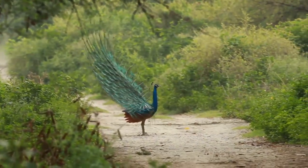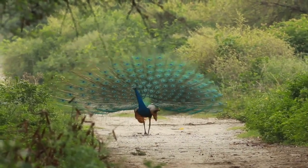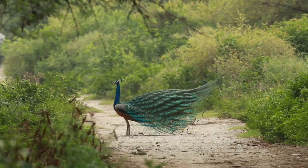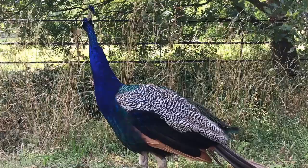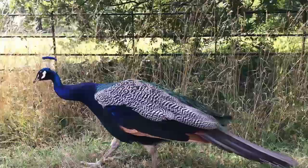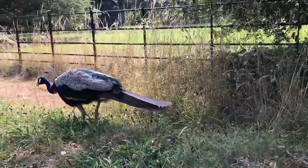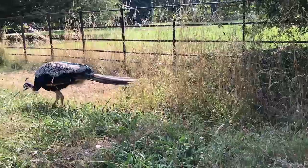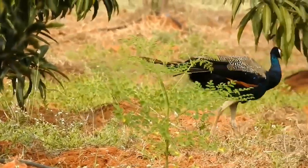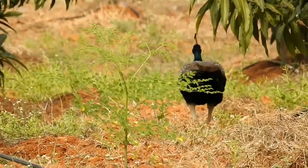Peacocks use their unique plumage both to attract mates and to discourage predators by appearing bigger. The eye-like spots on the tail feathers are called ocelli. Peafowls are protected under the 1972 Indian Wildlife Act. A muster, pride, or ostentation refers to a group of these birds. Blue is the most rare color in nature, making peacocks one of the few blue animals across the world.